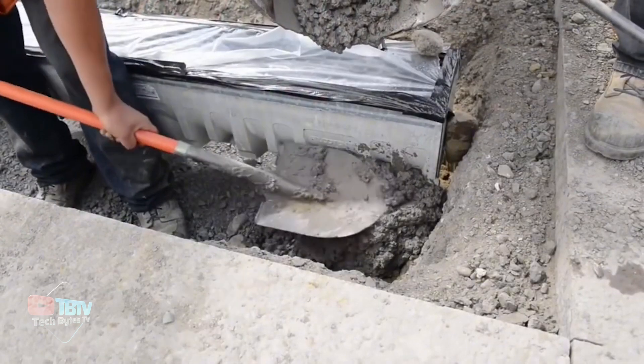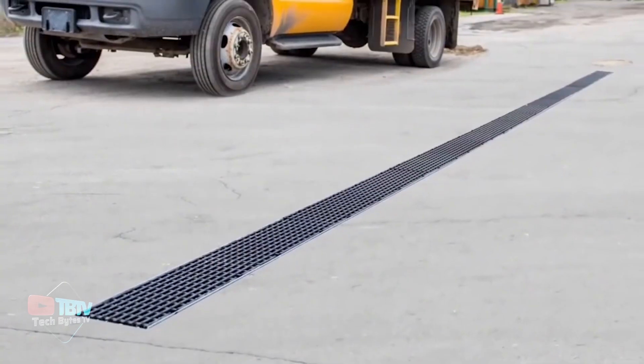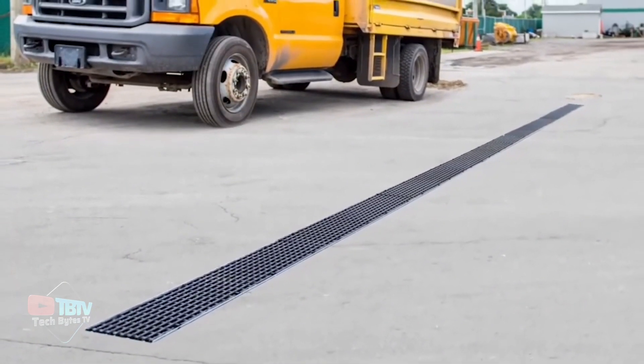Another company, Swift Grain, offers these systems in fiber concrete, which is 20 times stronger than the Grating Pacific. They also have a 10-year warranty to back their concrete inlet systems.